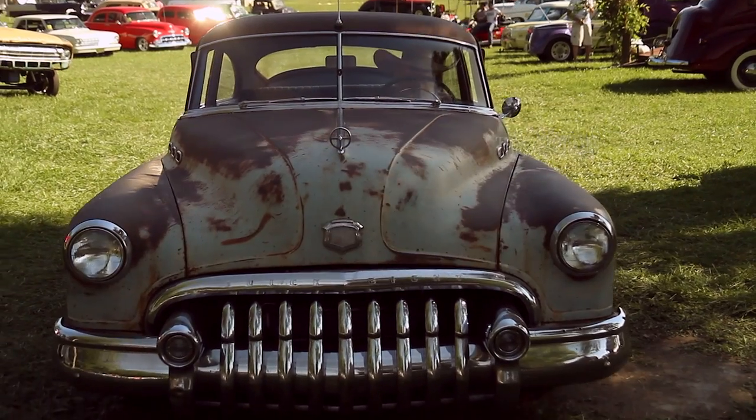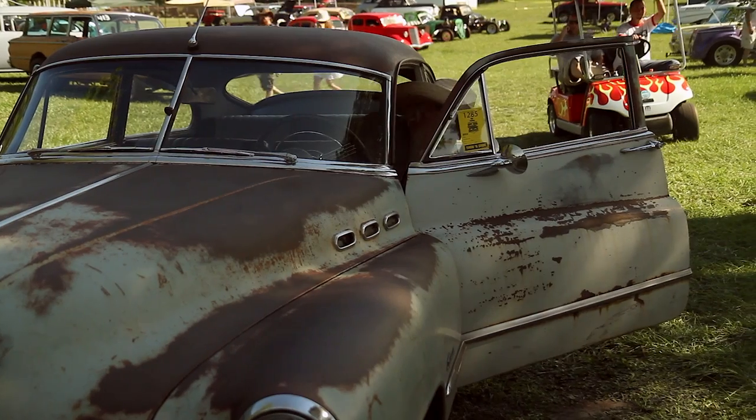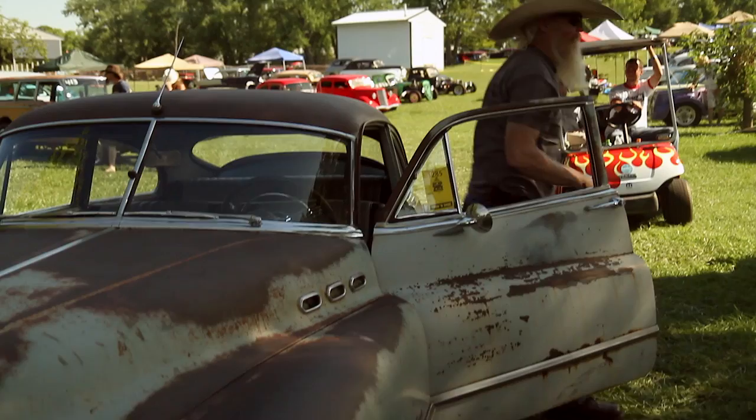Tom Costain, Palm Beach Gardens, Florida. 1950 Buick Special Sedan.